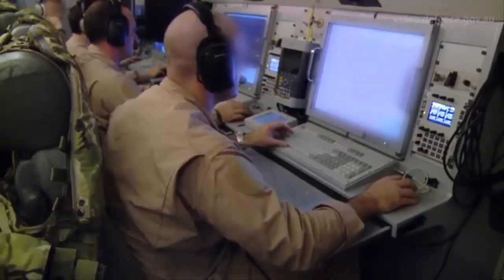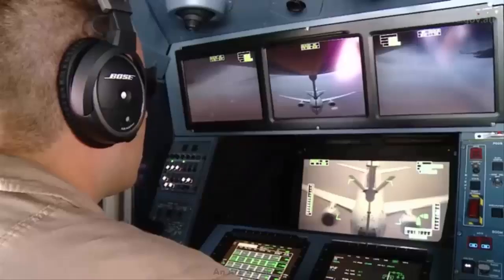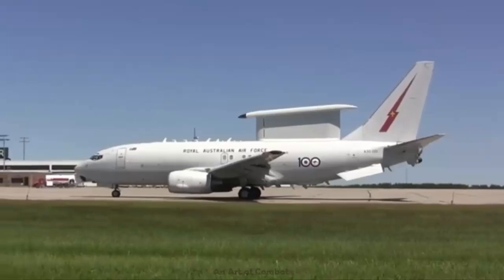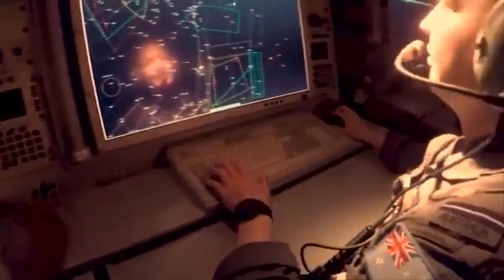Built on the Boeing 737-700 NG airframe, the E-7A AEW&C aircraft offers lower operating and sustainment costs, higher mission readiness rates, and unmatched interoperability among a growing global user community.